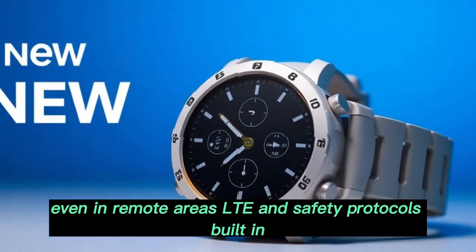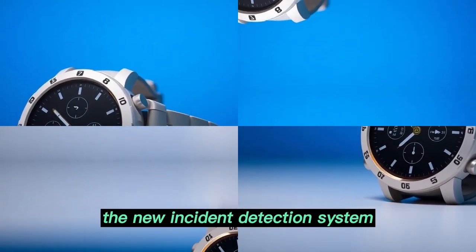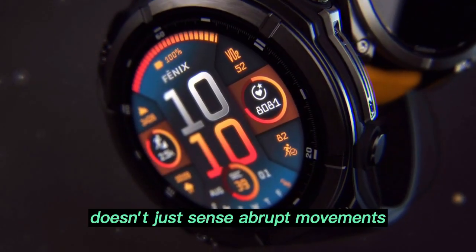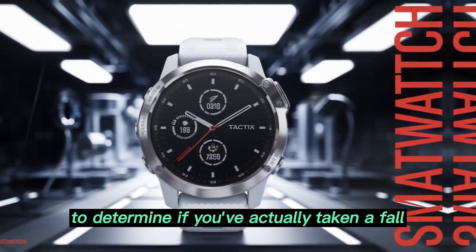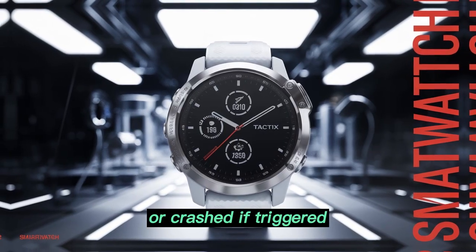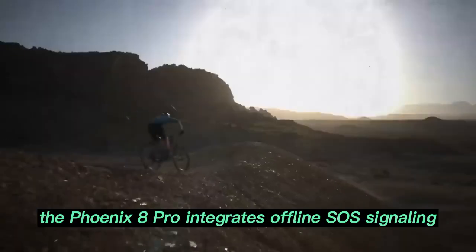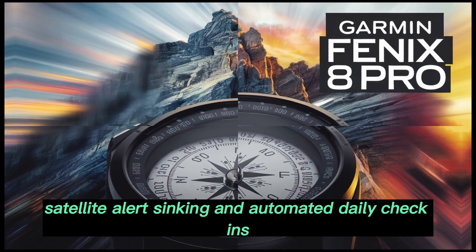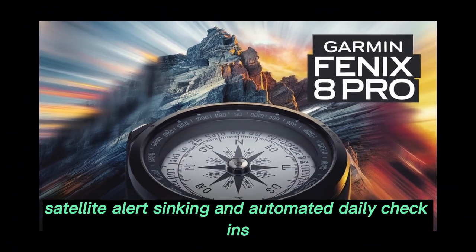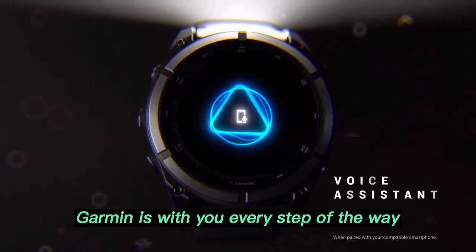LTE and safety protocols provide built-in peace of mind. Safety is a priority. The new incident detection system doesn't just sense abrupt movements — it uses contextual AI to determine if you've actually taken a fall or crashed. If triggered, it sends your live GPS coordinates to emergency contacts. For adventurers, the Fenix 8 Pro integrates offline SOS signaling, satellite alert syncing, and automated daily check-ins. Whether you're solo camping or mountain biking, Garmin is with you every step of the way.